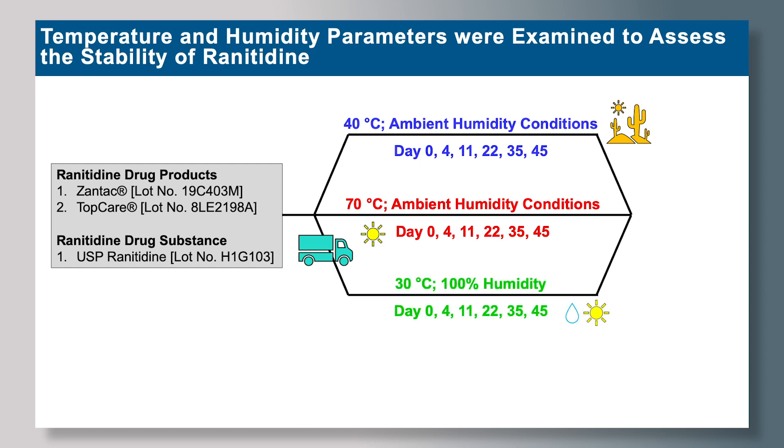Lastly, we looked at 30 degrees Celsius with 100% humidity, done to simulate storage and shipment under high humidity conditions. All drug products and drug substances were then analyzed using LC-MS/MS.